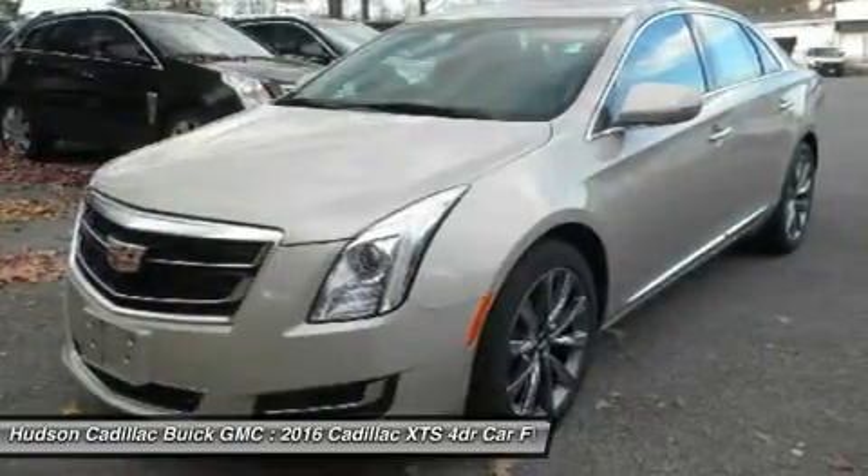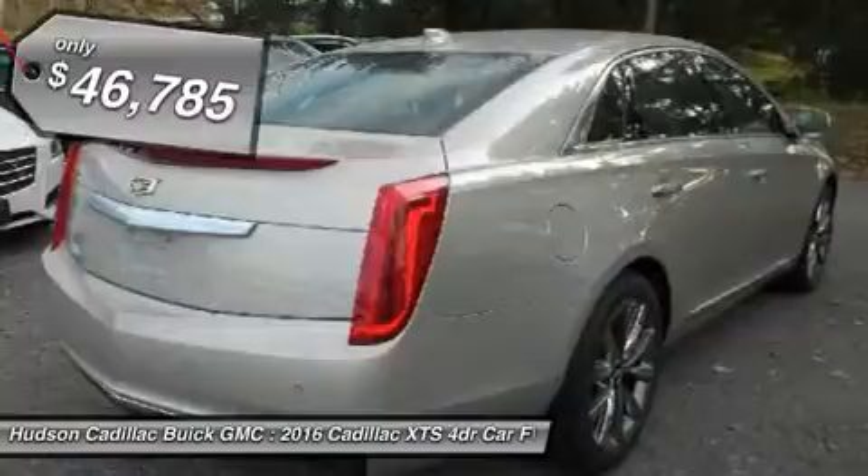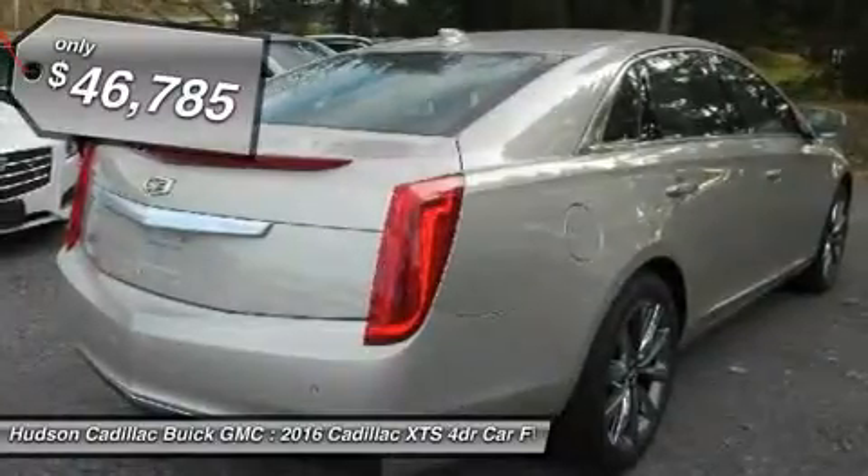It is a full-size luxury cruiser, a pleasant ride for any Caddy owner, and is priced below $50,000.